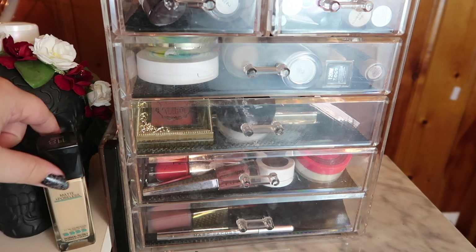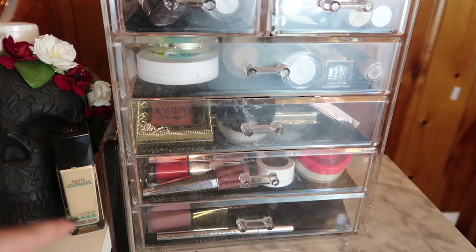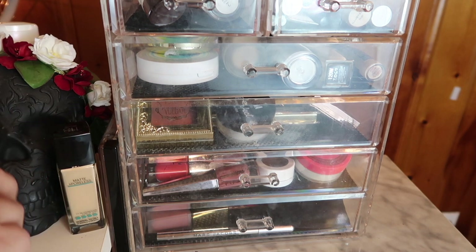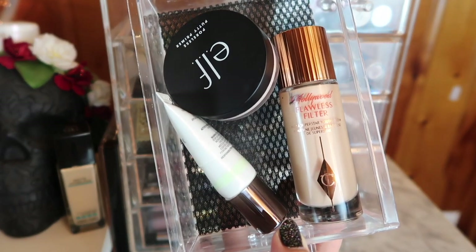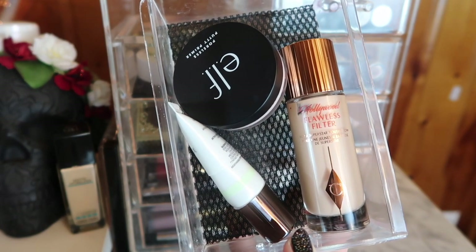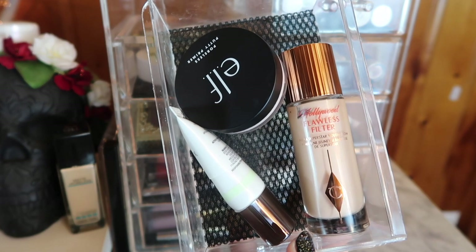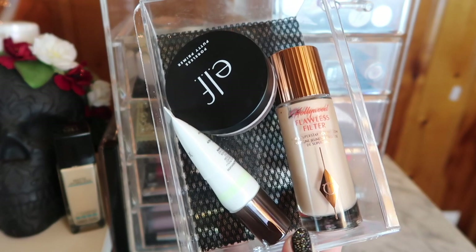First I've got this foundation — the Maybelline Fit Me Matte and Poreless. It's almost empty, which is why it's standing beside my everyday makeup basket. I'm just gonna keep using it until it's done. For primers, I'm almost done with the Cover Effects primer. The ELF Poreless Putty is going with me traveling, and I'm keeping the Hollywood Flawless Filter in here until I'm ready to do my Charlotte Tilbury review.